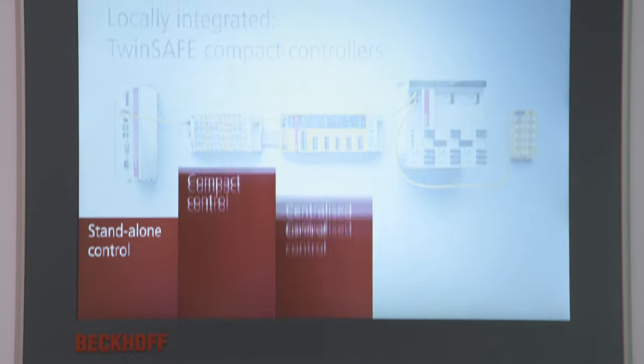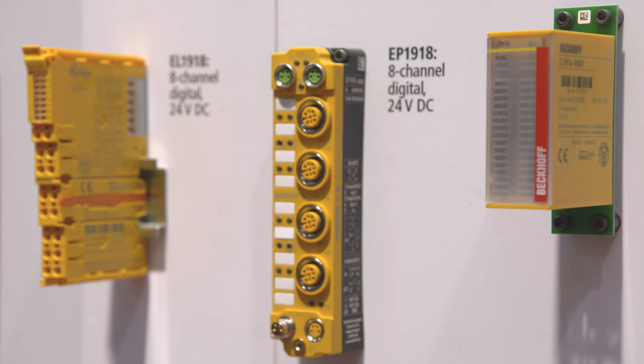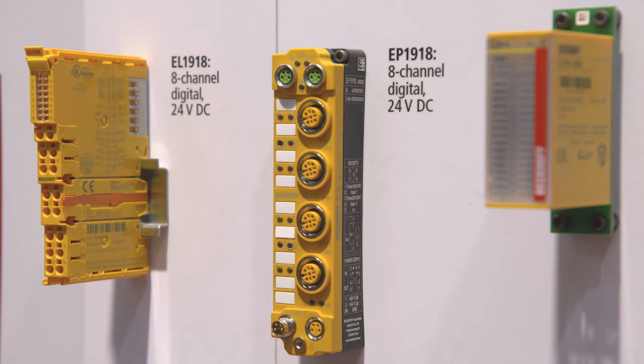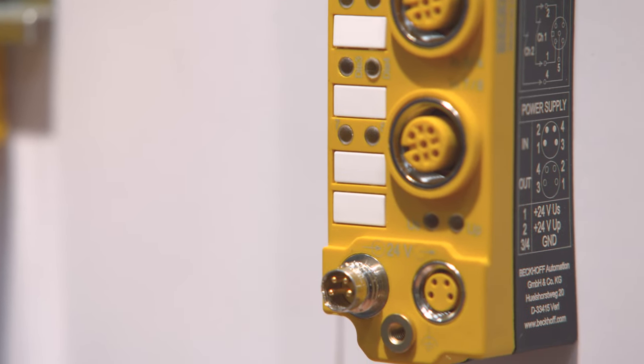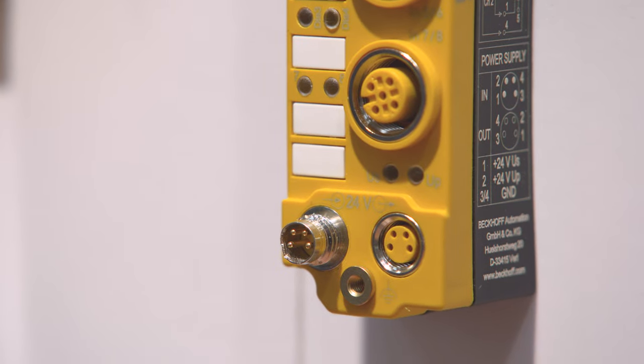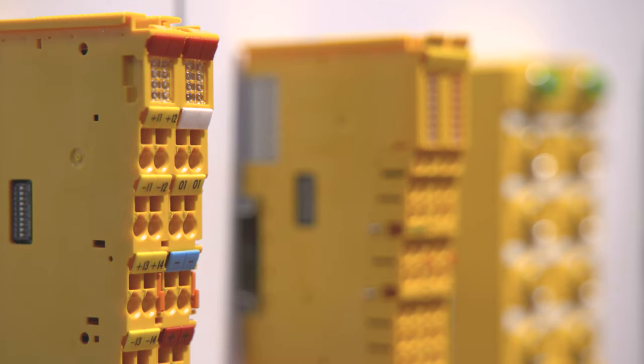Furthermore, we have developed a lot of hardware components where we give our customers the possibility to centralize and decentralize not just the safety IOs, but also the safety functionality itself. For instance, they can distribute their safety PLC program across different decentralized components.